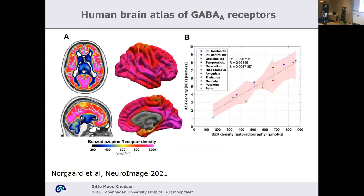Here's another example where you can see how we normalized the benzodiazepine receptor — the so-called GABA-A receptor. On the right you see the autoradiography versus the PET-measured density of the GABA-A receptor. These maps can be quite useful and have already been utilized for a lot of clinical studies as well.